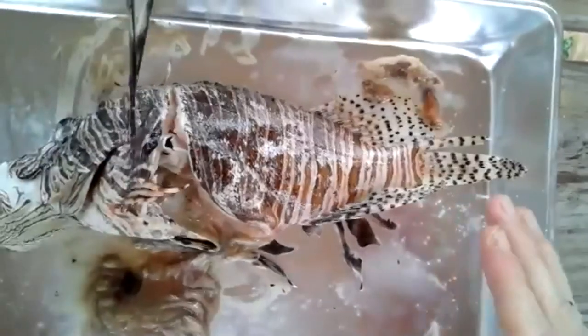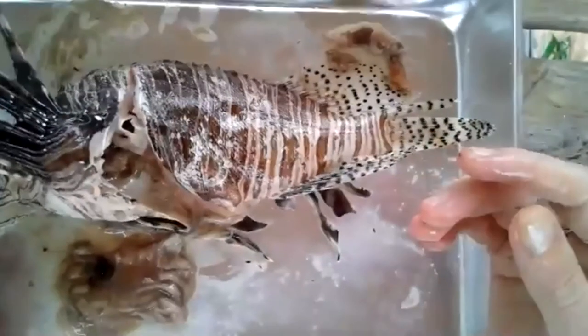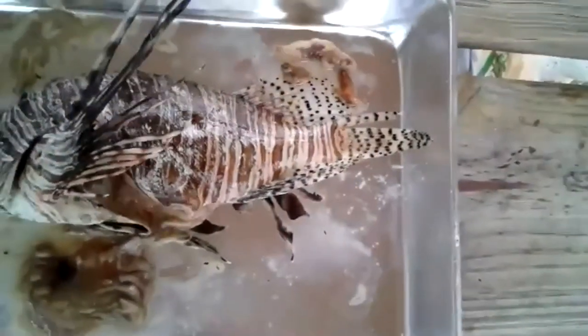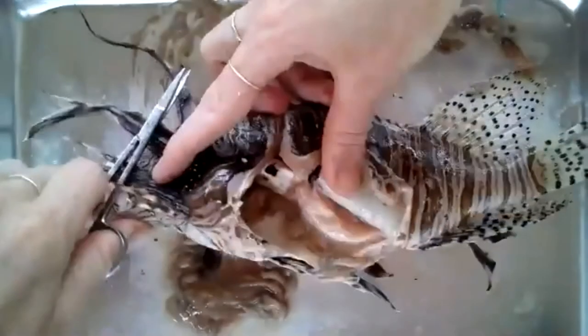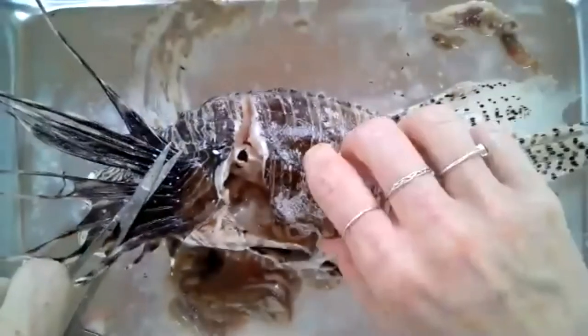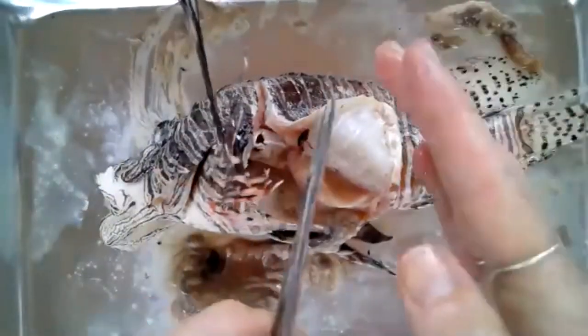So how do fish control where they're at in the water column? They have this organ called the swim bladder — I'll compare it to a balloon. They fill it with air when they want to go higher up in the water column, and they can actually deflate it if they want to go deeper. If you look right here, this white part — unfortunately I severed it already when I got too excited cutting the esophagus. This runs down basically the entire length of the fish, and they have a muscle right on top of it that can contract or relax.